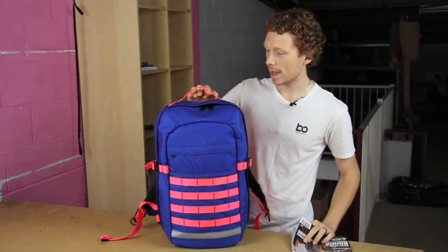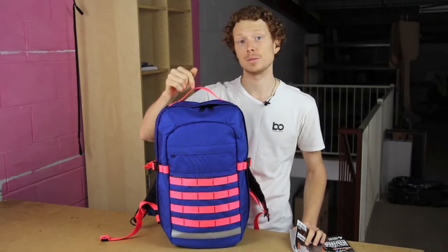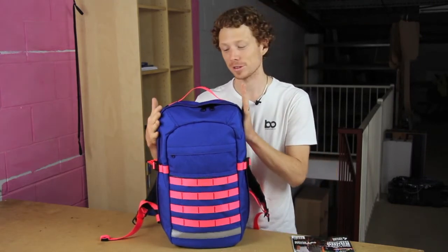For this commuter and travel style pack, which is designed and made right here in Brisbane — it's entirely Australian made — it got a whopping 91%, so we're very, very happy with that result.